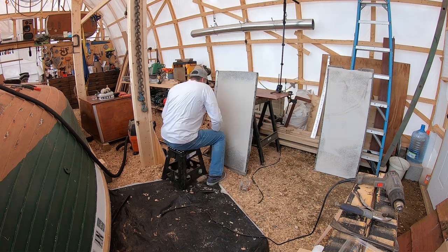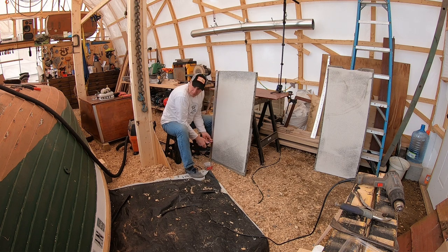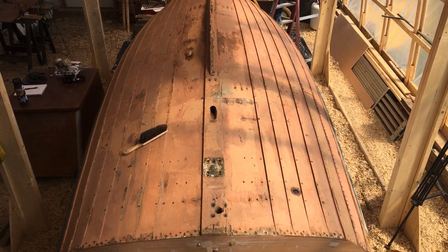I'm removing these stainless steel strips — they're off an old sea skiff floor. You will see these repurposed later on. I lifted the bow up to make it easier to work on and to be able to get under the boat.